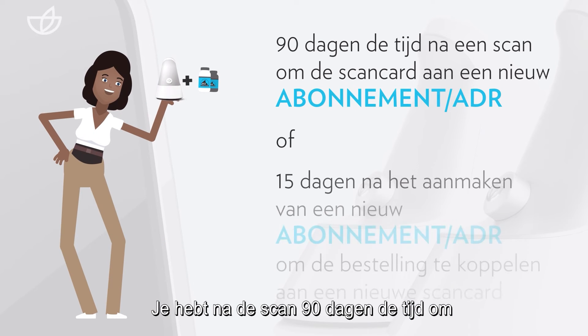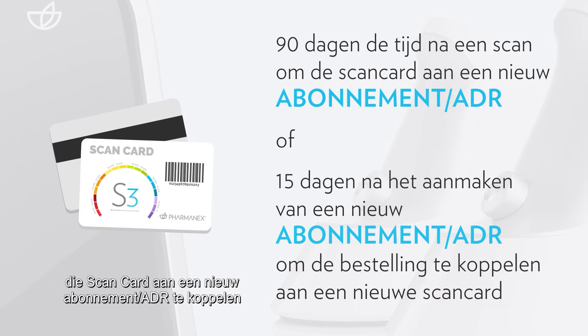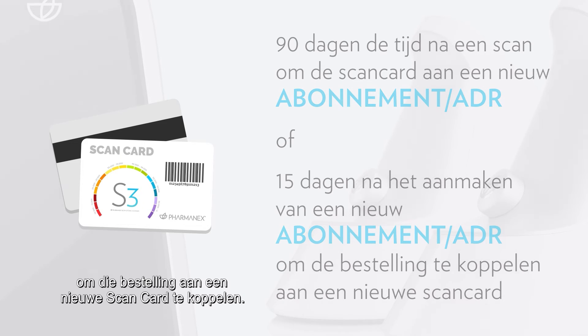You have 90 days after the scan to link that scan card to a new subscription/ADR, or 15 days after creating a new subscription/ADR to link that order to a new scanned card.